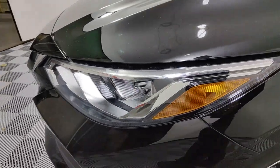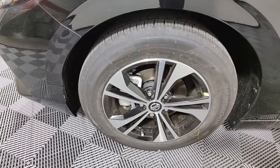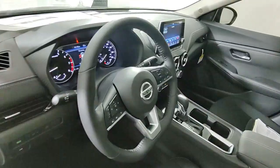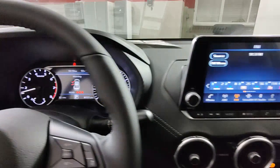Keyless entry, satellite radio, heated mirrors, electronic stability control, blind spot monitor, alarm, aluminum wheels, steering wheel audio controls, intermittent wipers, traction control. Drive smart, drive well.